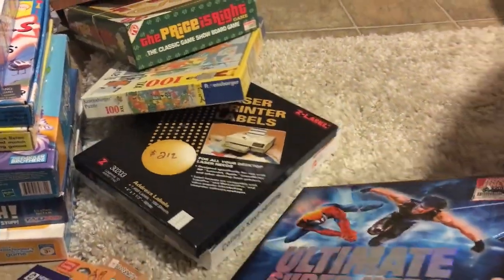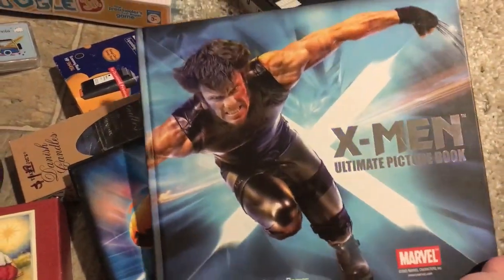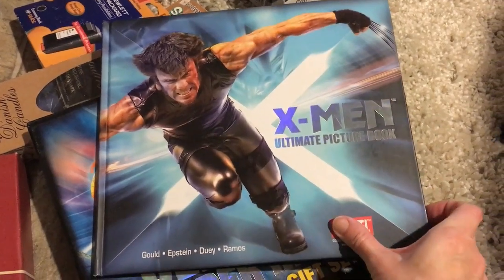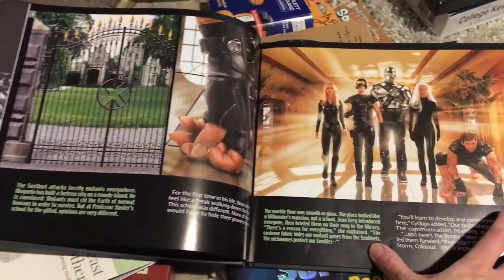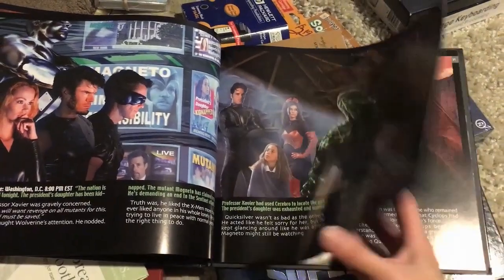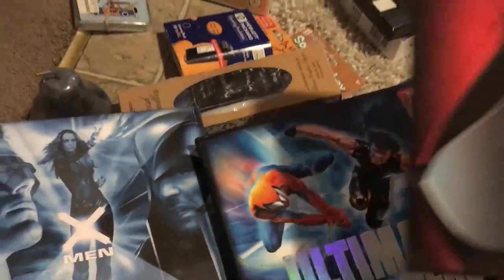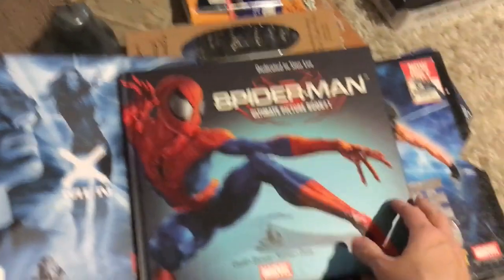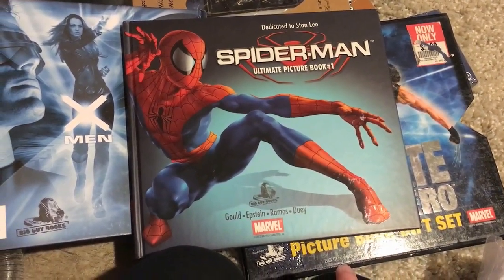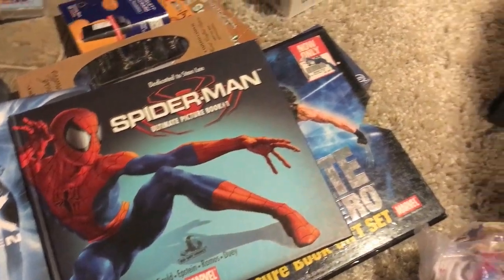I found this awesome set — it is really cool, for collectors. It's the X-Men Ultimate picture book. Let me open it and show you — really cool. I'm not a fan of sci-fi, totally not, but I know some people are. There's X-Men, and Spider-Man is the second one. I'm not sure where I'll list it — eBay or Amazon — I'll have to see where I can get more money.